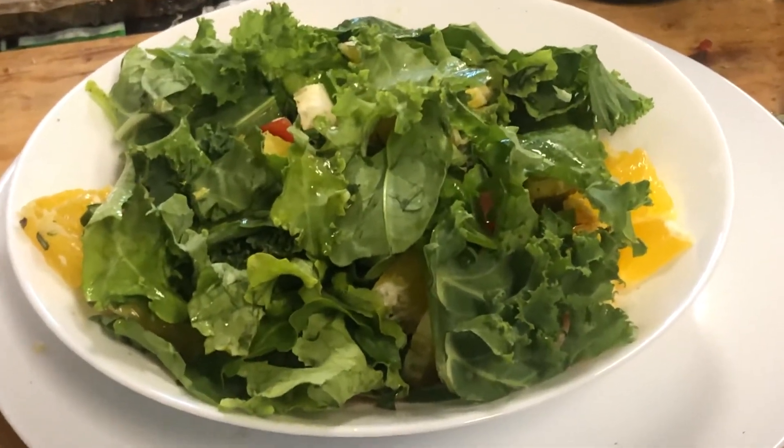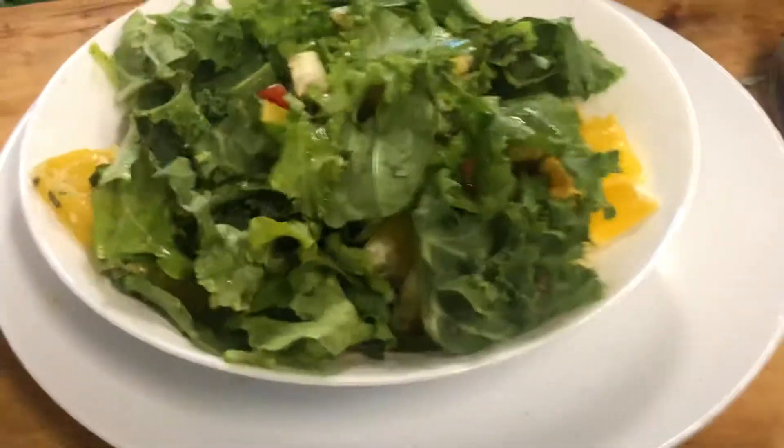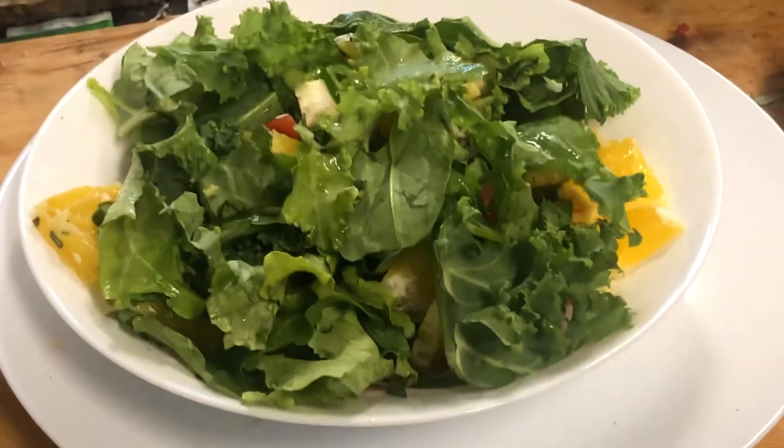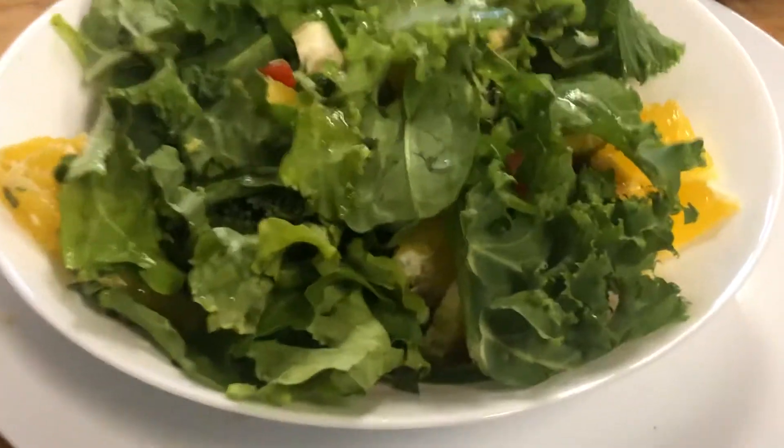I've got half a large tomato which I've cut into small pieces, and I've got one navel orange which I've sliced — I can't quite see it.